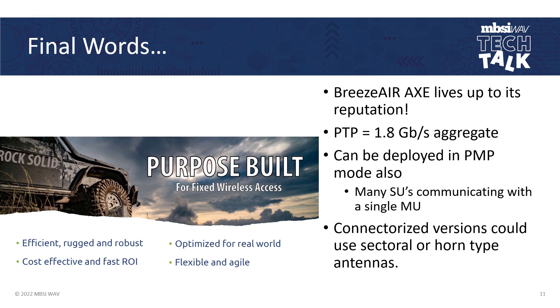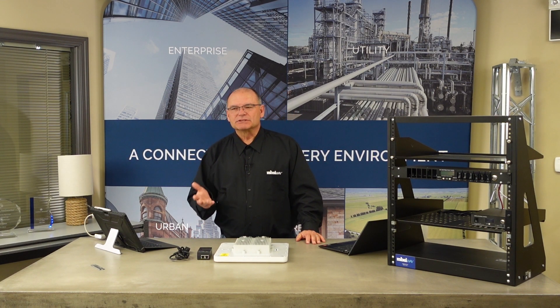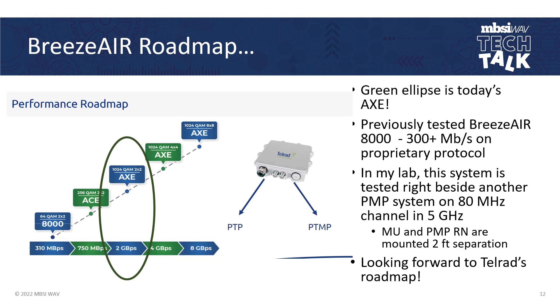The Breeze Air AXE lives up to its reputation. In point-to-point mode, about 1.8 gigabits per second aggregate when split 50-50 uplink and downlink. It can also be deployed in point-to-multipoint mode with many subscriber units communicating to a single master unit. Connectorized versions could use sector or horn-type antennas for even more flexibility. Telrad tells me the roadmap includes getting up to 1024 QAM in 2x2 mode, pushing past 2 gigabits per second, and ultimately using carrier aggregation for two then four channels, pushing this system past 4 and 8 gigabits per second. Whether doing point-to-multipoint or point-to-point, we still have the same type of performance.